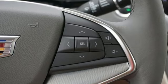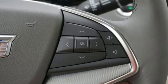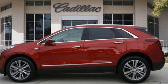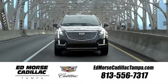For over 100 years Cadillac has dared to drive the world forward. There's even more to see in person. Take it for a test drive today. Visit our website at edmorsecadillactampa.com or call us today.